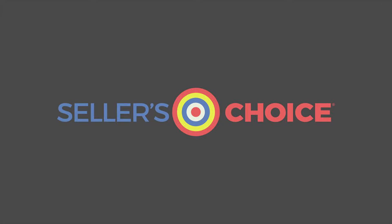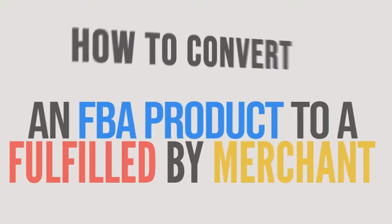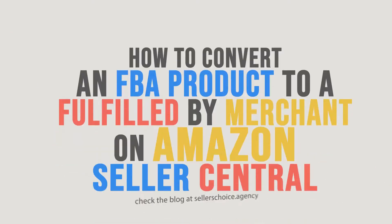Hello everyone, here we are again for another session of Seller's Choice Tutorials. In this tutorial, we will learn how to convert an FBA product to a Fulfilled by Merchant on Amazon Seller Central.